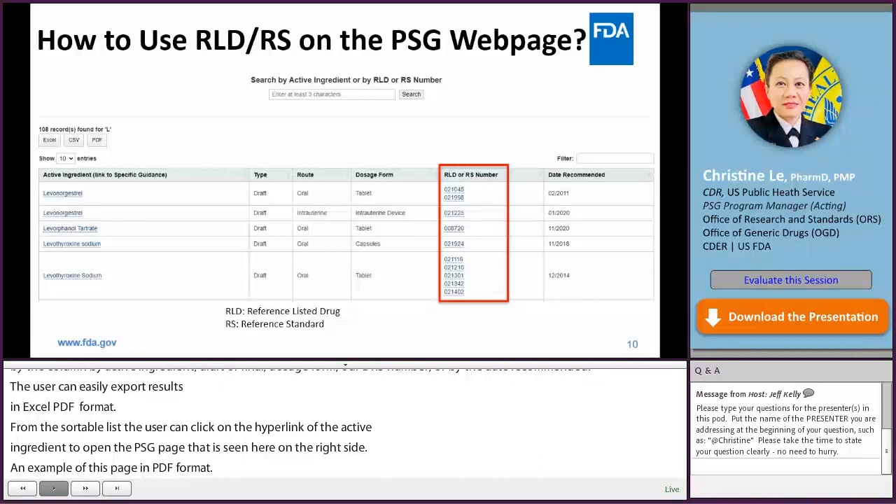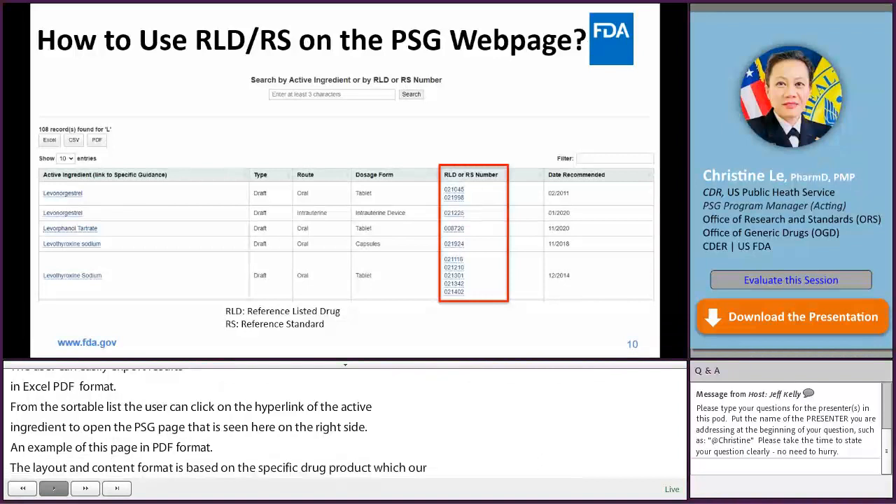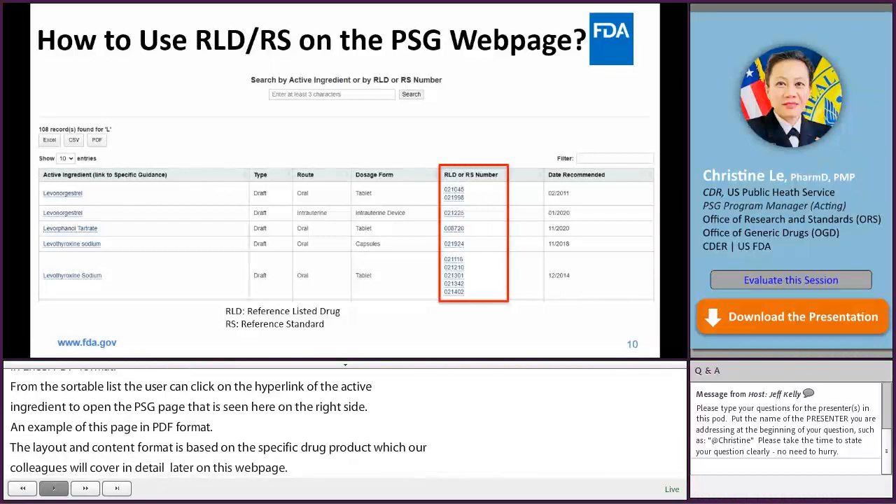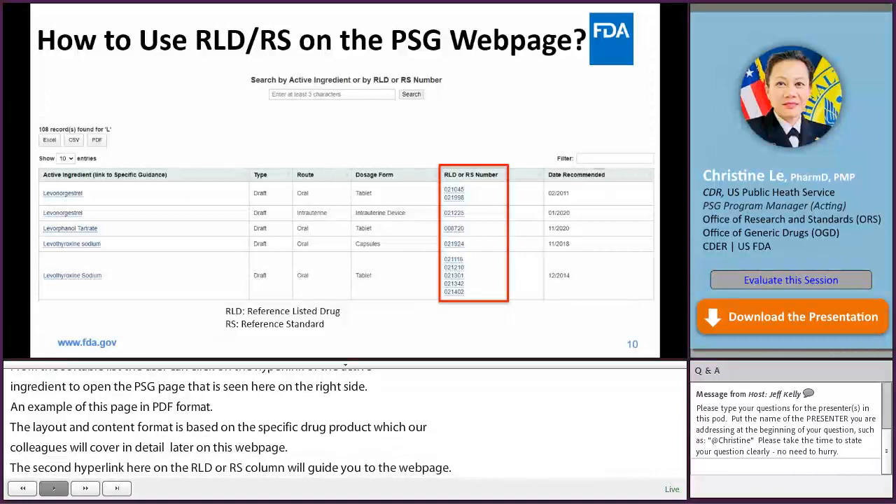On the PSG webpage, the second hyperlink in the RLD or RS column will guide you to the Orange Book webpage. Keep in mind, the RLD or RS information for a specific PSG can only be found on the PSG webpage, not on the PSG page or PDF file itself.